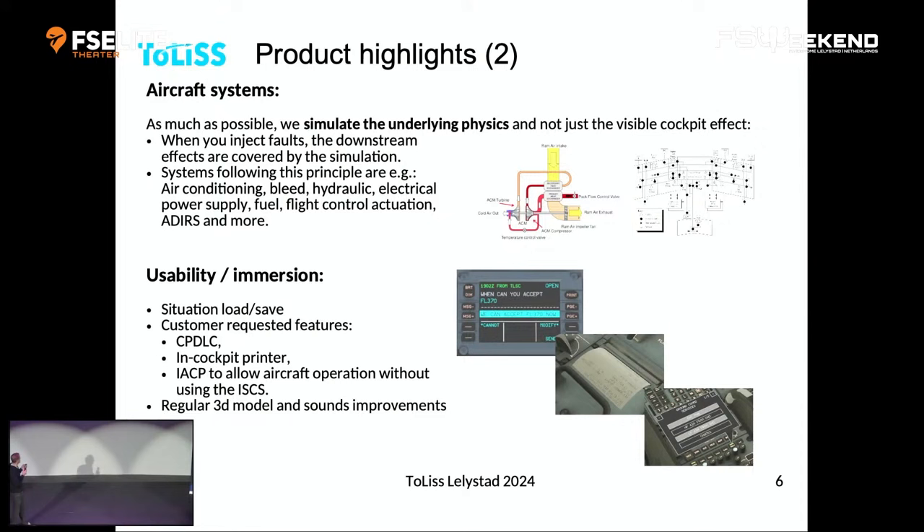We also introduced an interactive audio control panel (IACP) that you can use to fly without ever opening our menu. You can load the airplane through the menu, or use the IACP — tell the cabin crew to offload or add passengers, tell the baggage loaders to add cargo, et cetera. And when you look at the 3D model and sounds today compared to what we released five years ago, it's like two worlds apart — we work on that side all the time to give you the best possible experience.